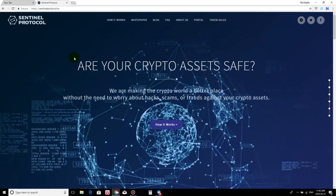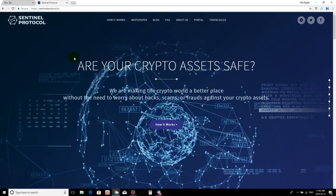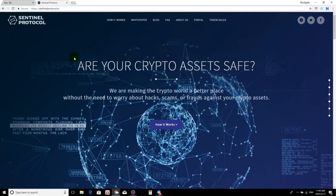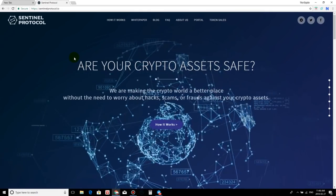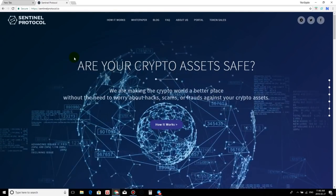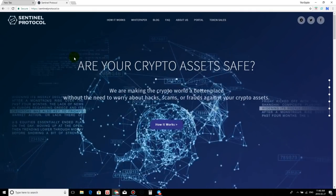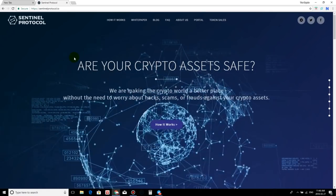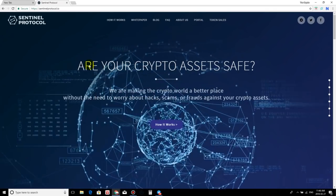Sentinel Protocol is a cybersecurity platform for the blockchain. They want to incorporate a security feature called a Decentralized Threat Reputation Database, also known as DTRD, which will be utilized by cybersecurity experts only. They would also have another security feature called Collective Intelligence, which could be supported by the community — people who invest into Sentinel Protocol or any exchanges and wallets utilizing it as an extra layer of security. This would have far more value as a utility token within the Sentinel Protocol.